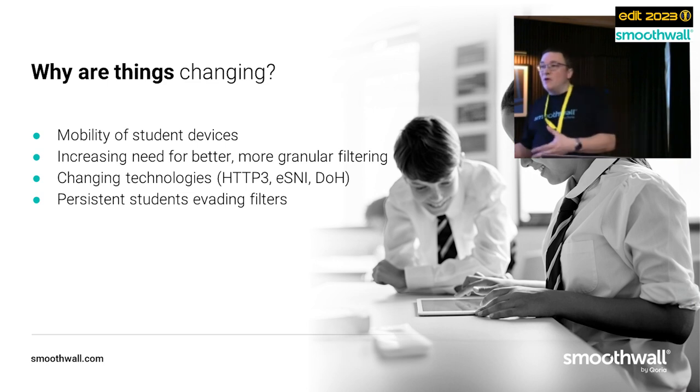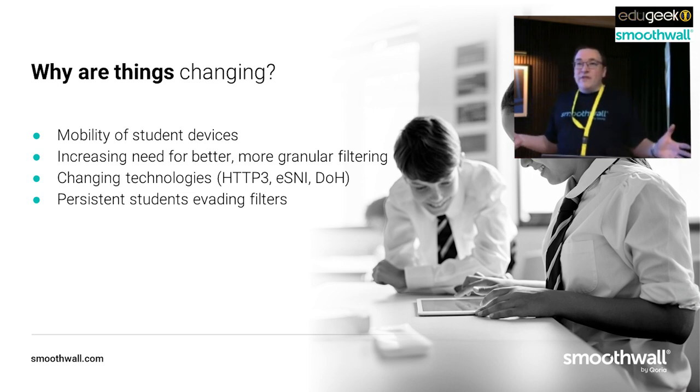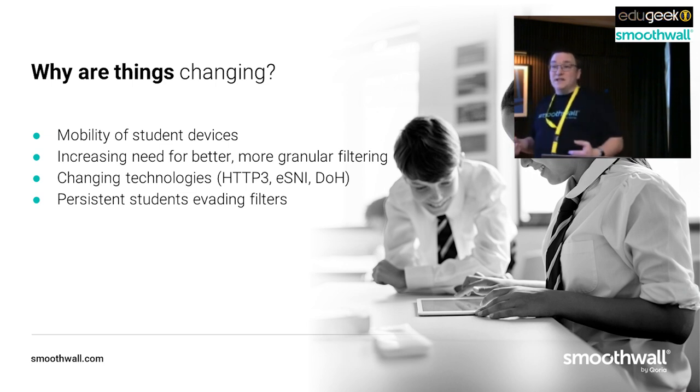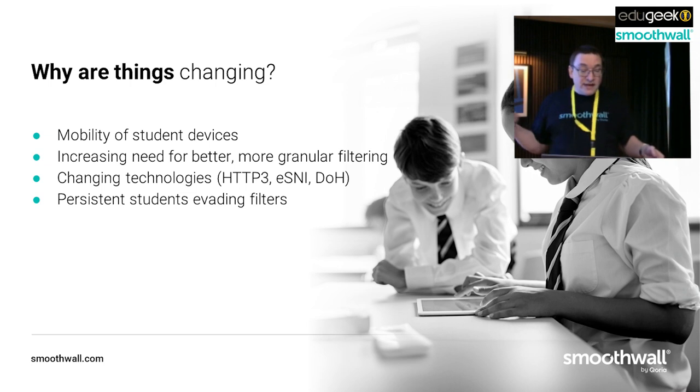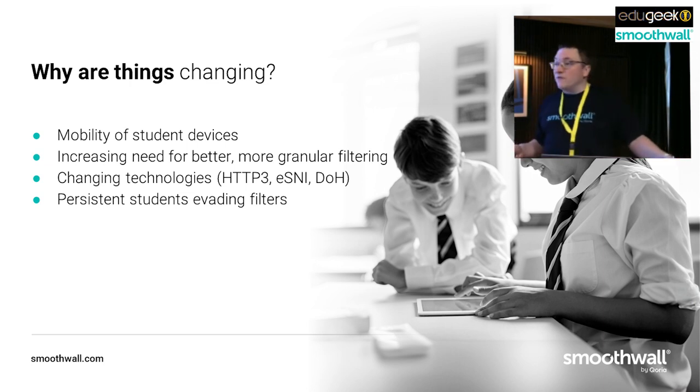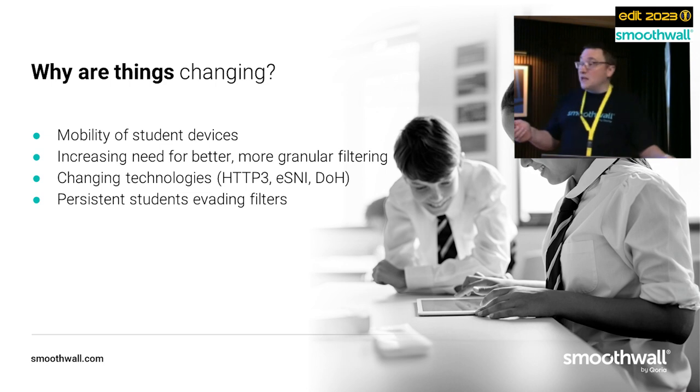There's an increasing need for better and more granular filtering. Rather than going to many different endpoints on the web, students go to actually fewer than ever, but those few places have more and more varied content. YouTube alone is now probably 10% of all web requests in schools. We also have changing technologies like HTTP3, ESNI, and DNS over HTTPS, which are bothersome to our technology. And of course we've got persistent students who have been evading filters for years and are getting better and better at it.